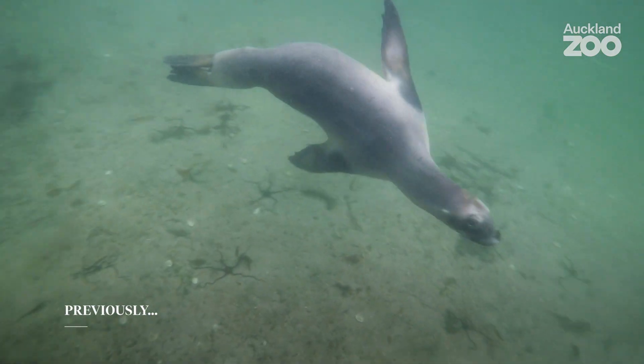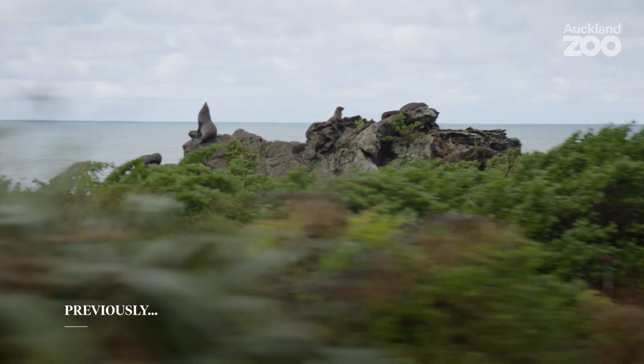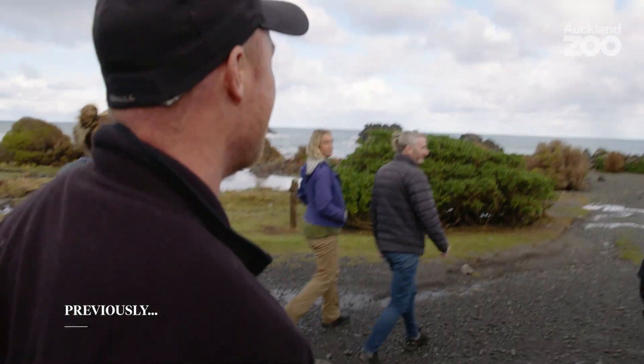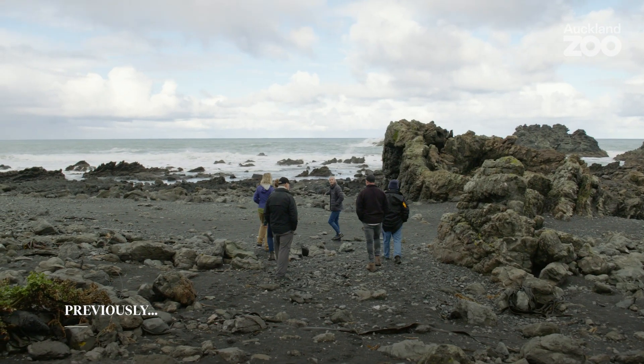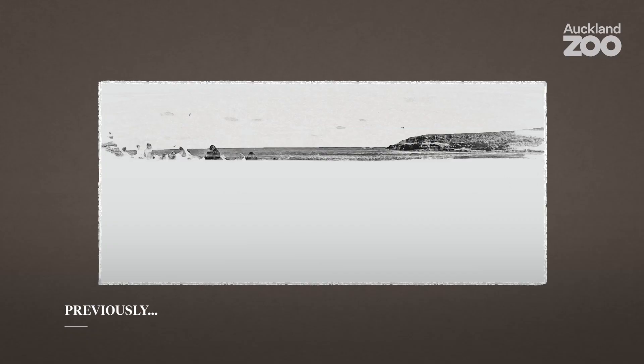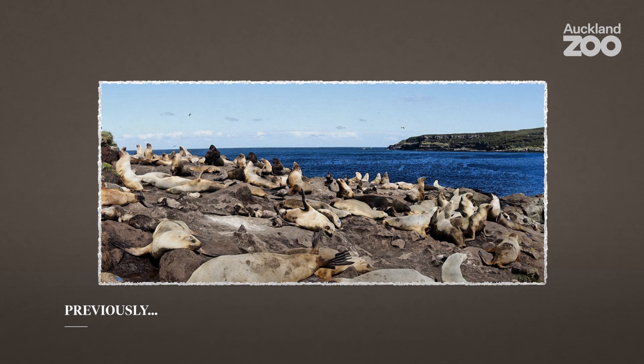The New Zealand sea lions are one of the rarest species of sea lions in the world. We're here down at Cape Palliser and what we're doing is trialling a shelter that we've designed for the New Zealand sea lion pup, where we have a high mortality rate. We believe it's potentially due to exposure — the area they live in is a really flat, exposed, rocky and boggy platform.